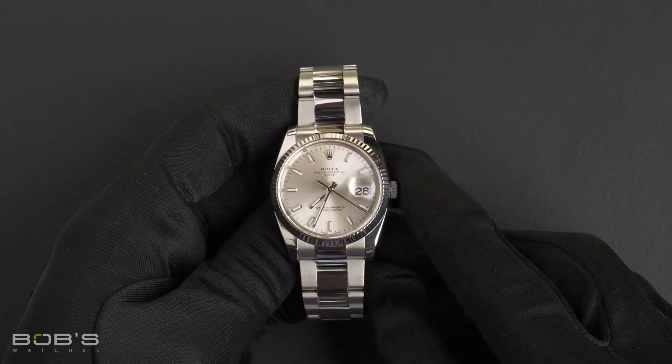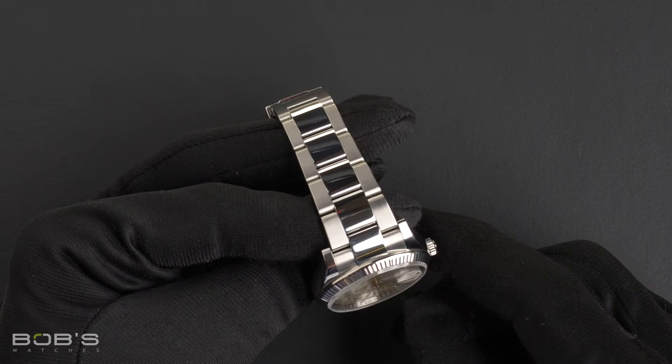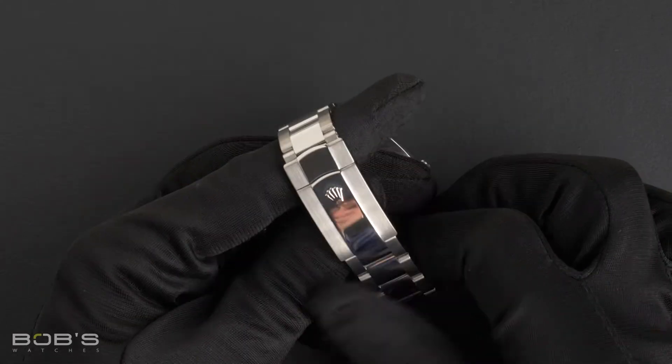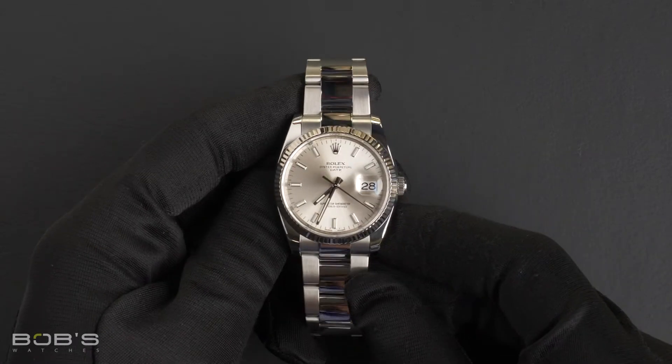The characteristics of this watch include a stainless steel oyster bracelet with an oyster clasp. The dial is a silver index dial with a super LumiNova display.